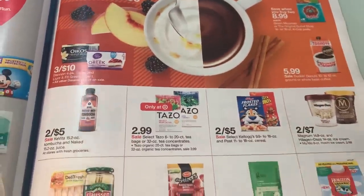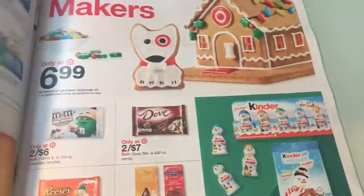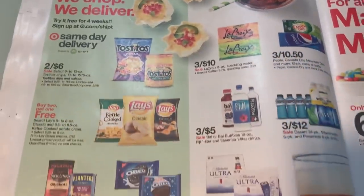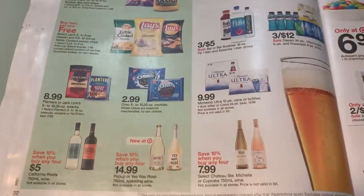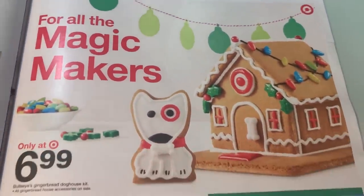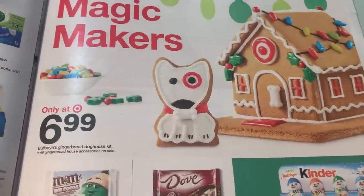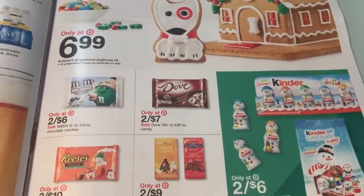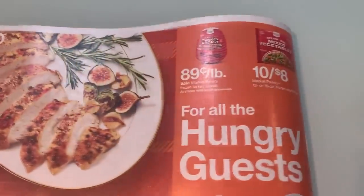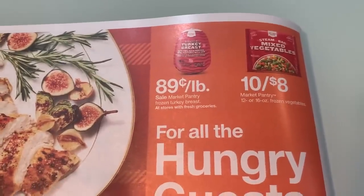Our baby deals are pretty much the same deals we almost always get — spend $75, get a $15 Target gift card. Hopefully we can get some food deals — I'm sure there's going to be turkey deals coming up. Gingerbread house there for $6.99 — oh, that's the Bullseye gingerbread house kit.